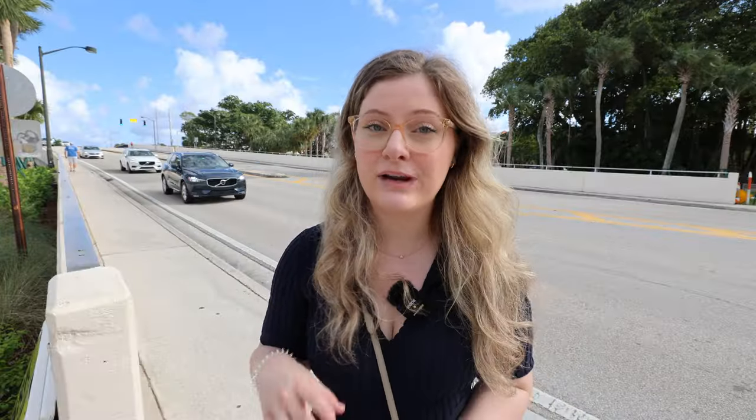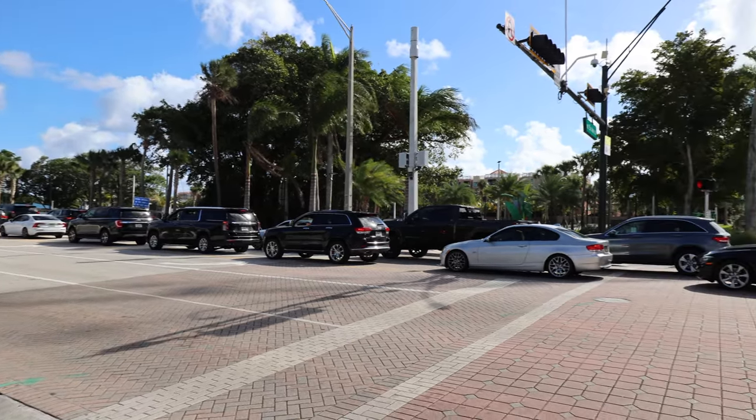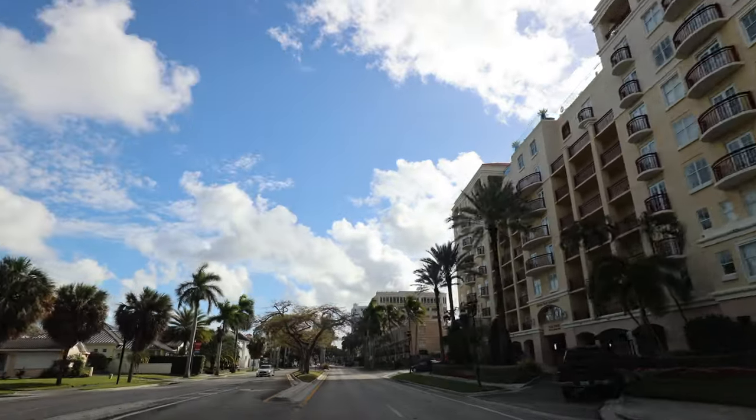Now we're downtown, and one thing you'll definitely want to consider is the bridge behind me that opens every couple of minutes to allow boats and yachts to pass through. The last thing you need is to be rushing to work and get stuck behind the bridge letting a yacht go through. Also consider all the construction going on — they're really building up downtown Boca right now. That increases property values, but the noise, workers, and trucks blocking roads are something to consider.